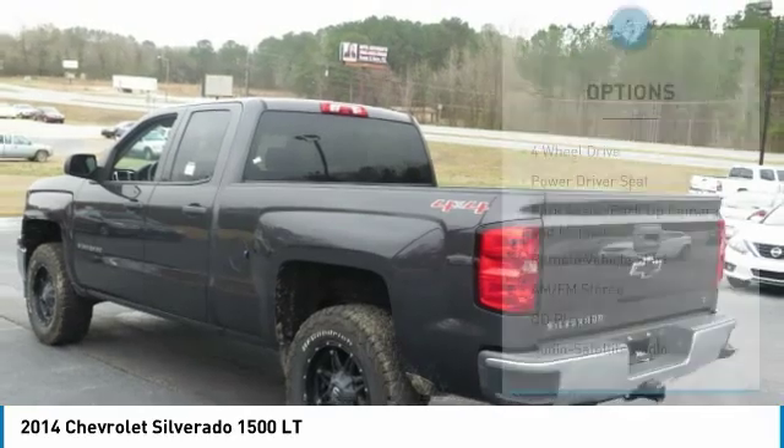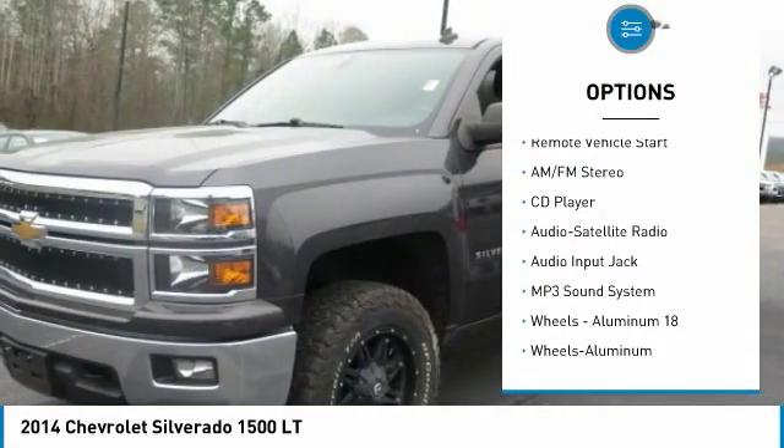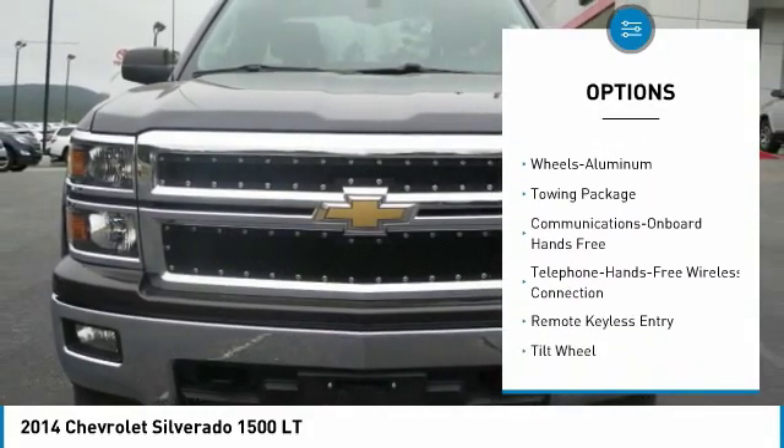Here are some of this vehicle's great options: four-wheel drive, anti-lock braking system, traction control, Bluetooth wireless data link for hands-free phone, air conditioning, power steering.